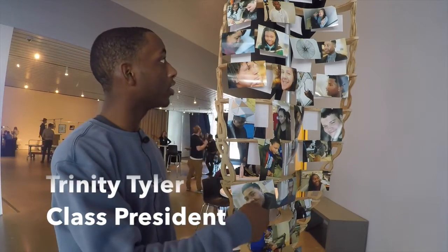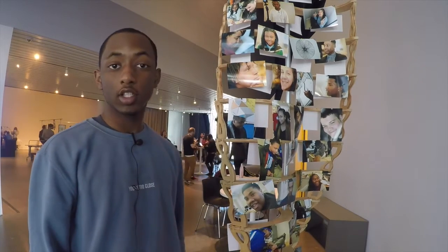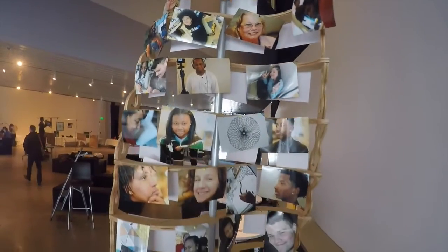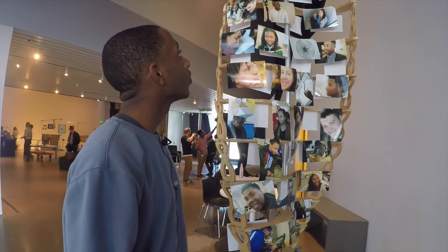First things first, we have our double helix strand of biology and DNA and stuff like that. We just put a lot of pictures that we took over the art capstone, and it's really positive. This is the first thing you'll see when you walk in.